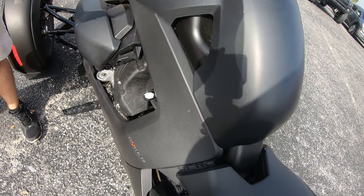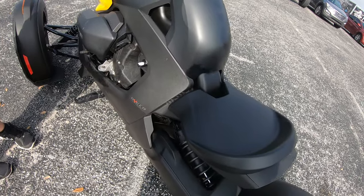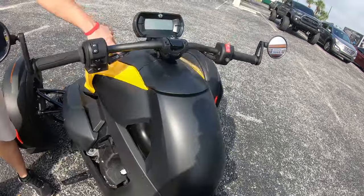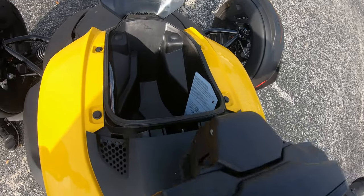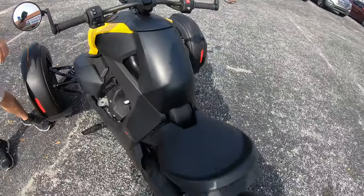The park brake is right here. If you flip it over, the bike will start to roll a little bit. Once you come to a stop, that's how you lock it in. The only storage from the factory is up front — enough to put a wallet, a bottle of water, or whatever. Nothing crazy.